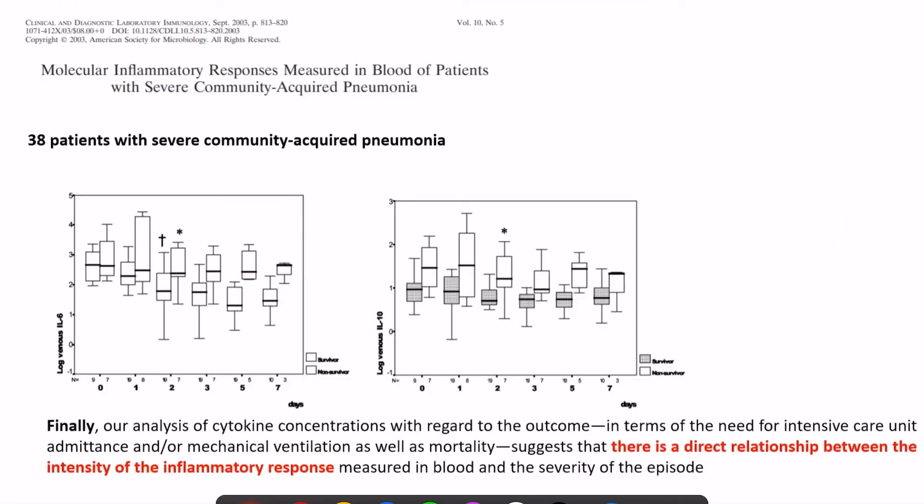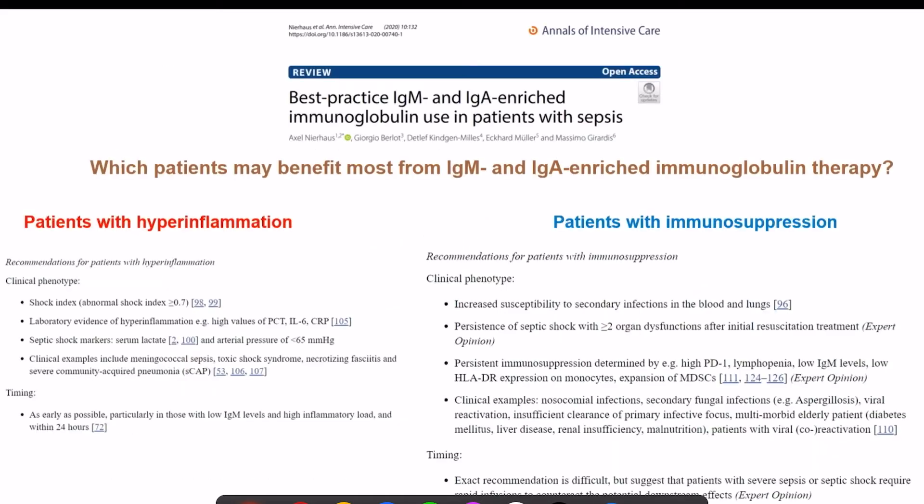The molecular immune response in severe community-acquired pneumonia shows that the immune response in non-survivors is always higher than in survivors — this is exactly the population we are trying to target. Best practice is to give IVIG in patients who have a hyper-inflammatory response or who are immunosuppressed, to enhance bactericidal and anti-toxin effects.